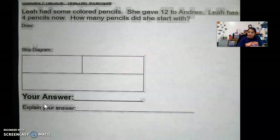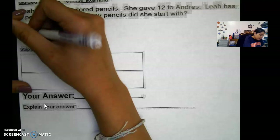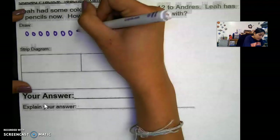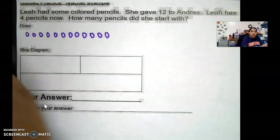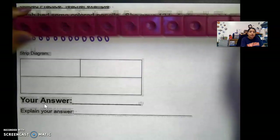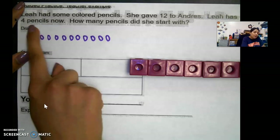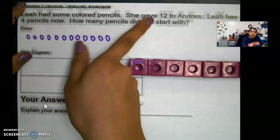I'm going to put 12 dots to represent the 12 colored pencils she gave to Andres — counting 1 through 12. She gave Andres 12 like this. Right here I have 12 linking cubes to represent the 12 colored pencils she gave to Andres. Leah has four pencils now, so she has four pencils left. How many pencils did she start with?